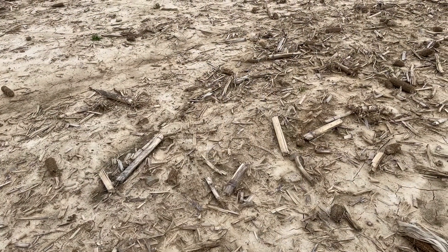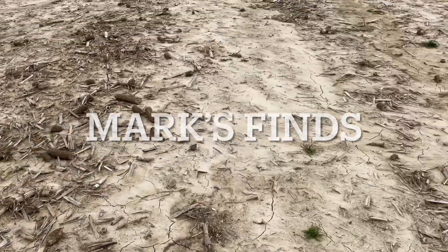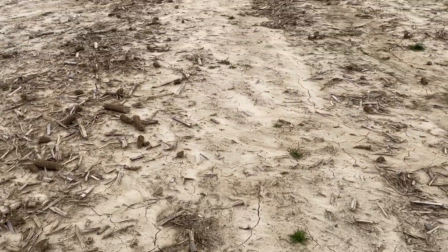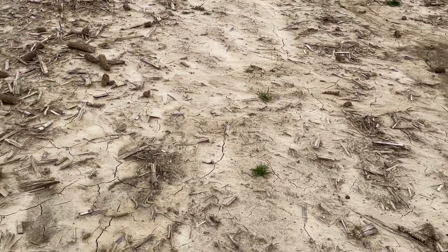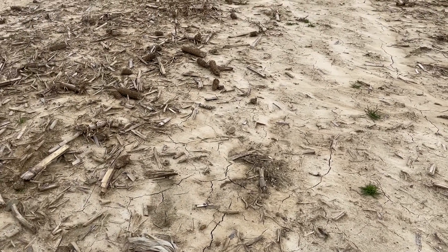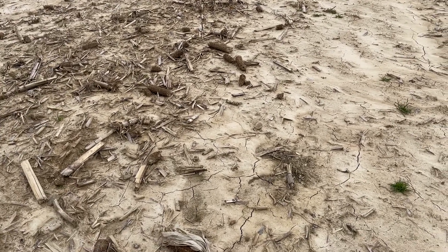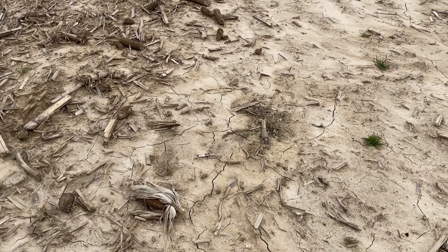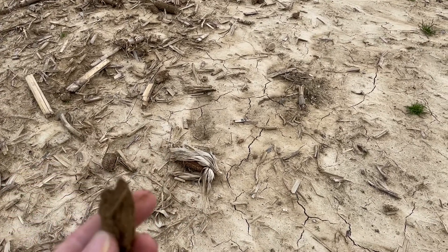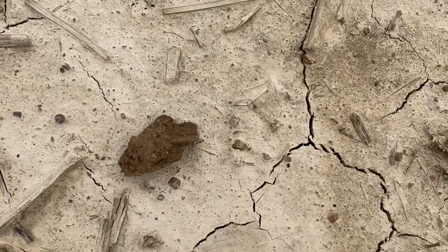I'm back out here where I found the war nickel the other day — I think right there is where I dug it. I came a little farther down the field and had a really solid signal on the Nox. I'm running in Field 2 today, just wanted to try something different. I think I got a coin stealing the plug — you see that?